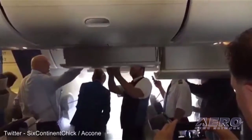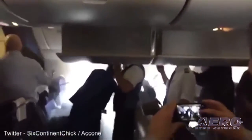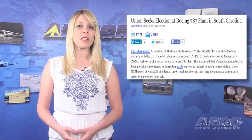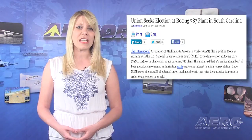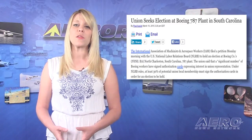A fire reportedly caused by a lithium-ion battery in a carry-on bag broke out on a KLM airliner as it arrived at its destination. It's reported that the fire was quickly detected and extinguished by a flight attendant. The IAM union has filed with the National Labor Relations Board seeking an election for union representation at Boeing's South Carolina facility. The union says efforts by workers to form a union have already been met with resistance from Boeing management.